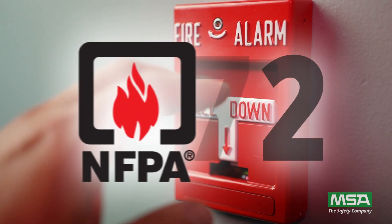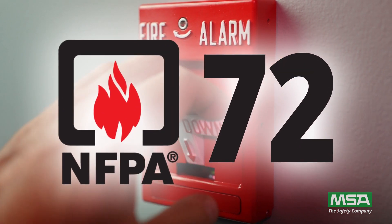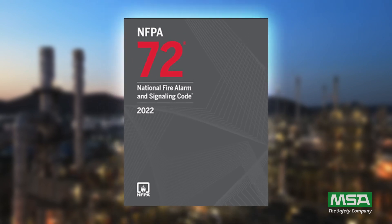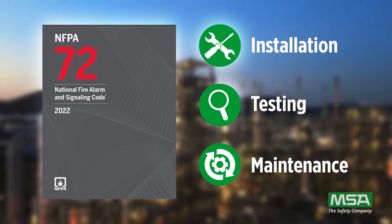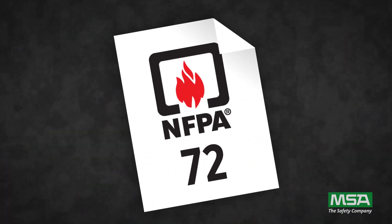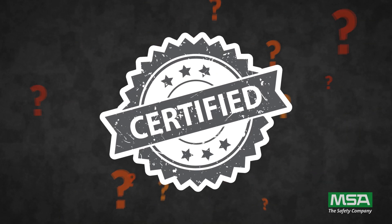NFPA 72 is the gold standard when it comes to fire alarm and signaling systems. It outlines guidelines for installation, testing, and maintenance to ensure effective emergency response. Anyone can claim NFPA 72 compliance, but how many are third-party certified to meet this exacting standard?